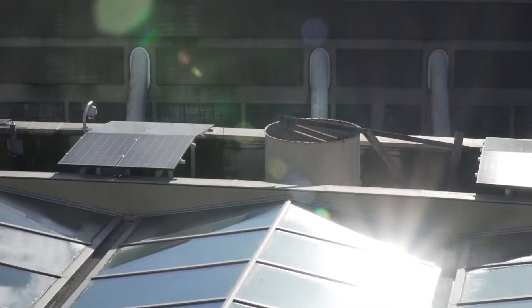Vancouver is committed to going 100% renewable with all of our sources of energy no later than 2050. We're in a process of transforming all the energy systems of the city, and putting solar on the roof of the Vancouver Public Library downtown.